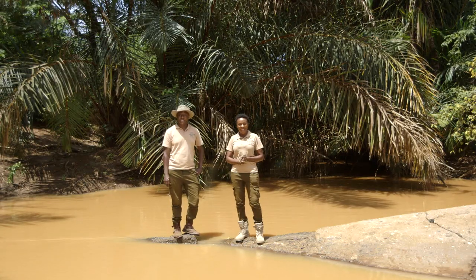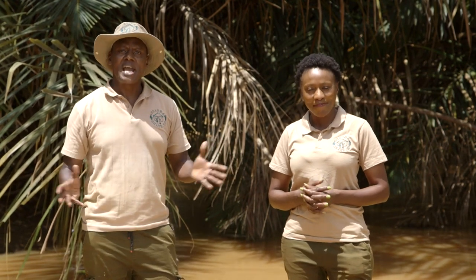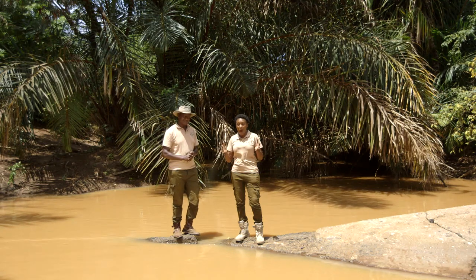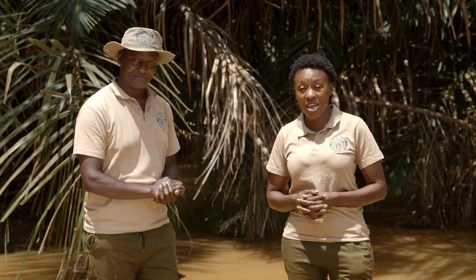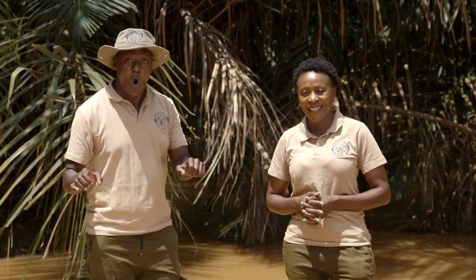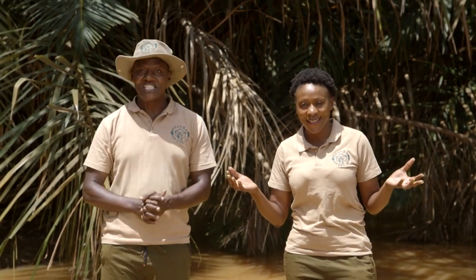Welcome to Shamba Shape-Up. Today we are at the banks of River Thanato. It seems like we are in an area with plenty of water, but the Shamba we are visiting is in a quite dry area. We want to see if we can get this water from here straight to the Shamba. And the solution might not be what you think — we are going to capture this water before it gets here. Join us on Shamba Shape-Up.